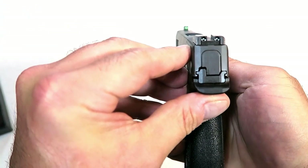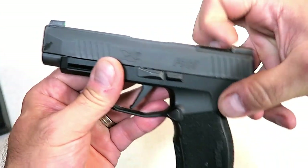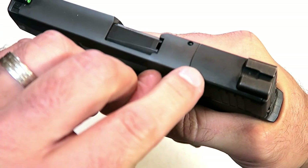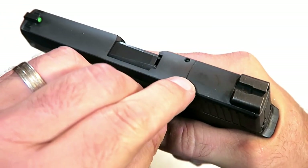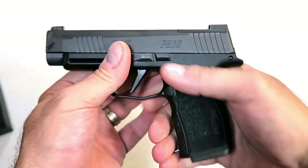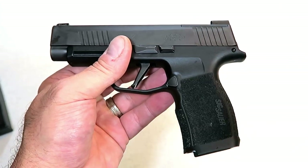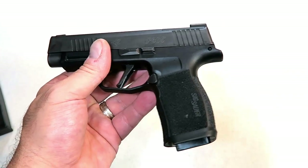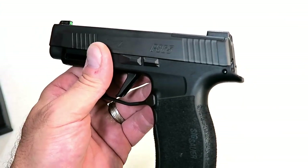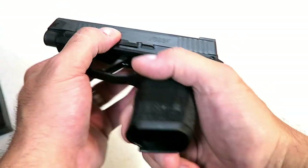They have the same nitride finish. X-Ray 3 night sights are already mentioned — definitely a nice touch. It does have the straight edge here so you can charge the gun off a boot, a belt, or whatever. It's optics ready — this plate comes off and it will fit a SIG Romeo Zero optic. It also has an extended beaver tail and a flared magwell.